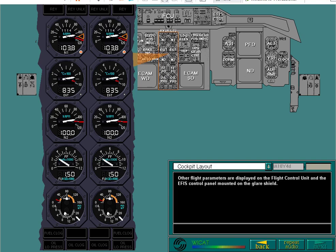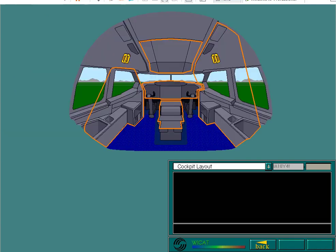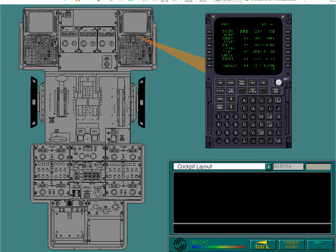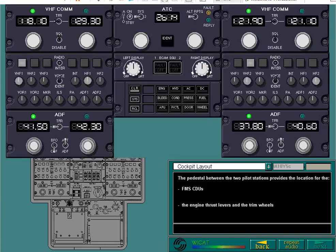The centre of the main instrument panel houses, among others, the engine indications and two ECAM displays. The pedestal between the two pilot stations provides the location for the FMS CDUs, the engine thrust levers and the trim wheels, and the radio and navigation control panels.